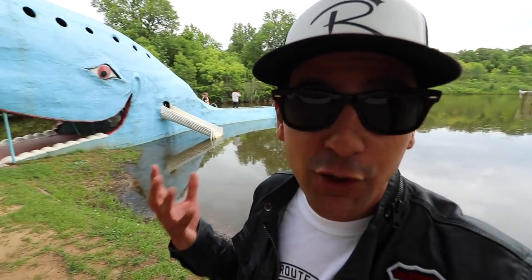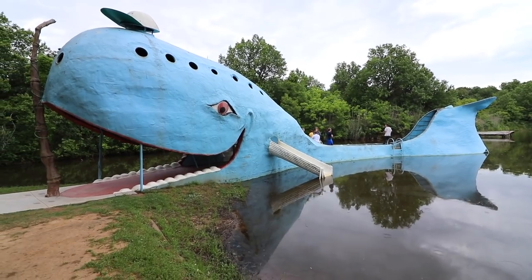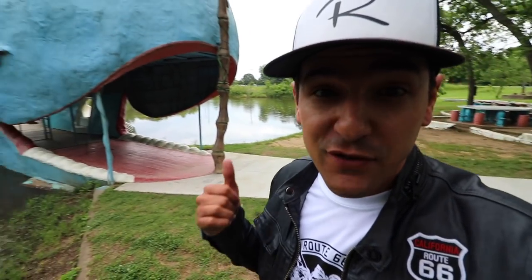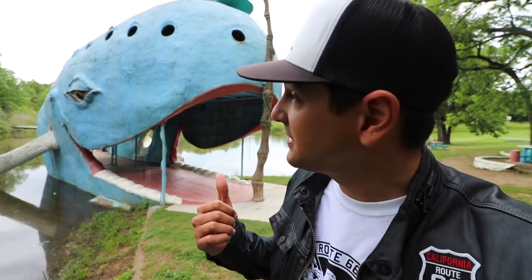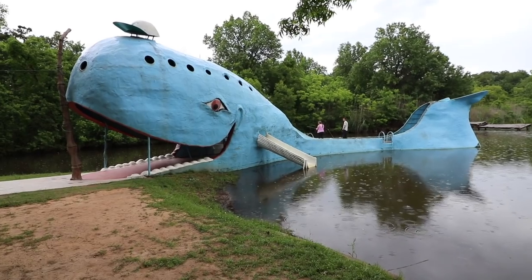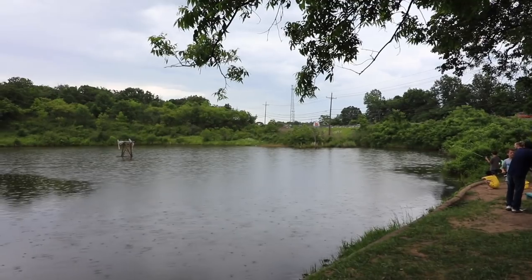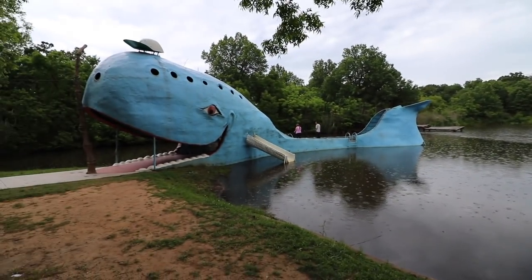Look at that. Just look at it. Normally things like this make me so hyper, but I'm having a moment. This is perhaps the most famous face on Route 66 and one of, if not the most famous roadside attraction in the world. For 45 years, Old Blue here has been blowing the minds of people passing by right over there on Route 66.